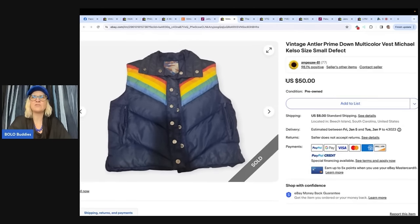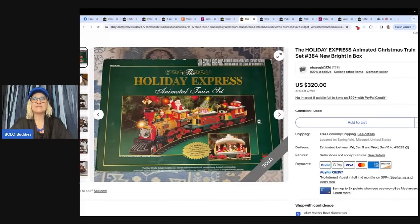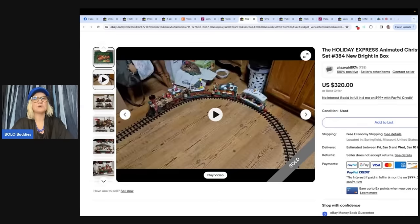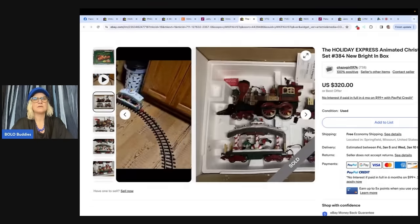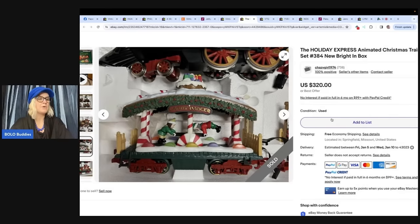This is a vintage antler prime down multicolor vest, Michael Kors size small, with a defect — a missing button. Bought at Goodwill for $7.99 in the kids section, sold for $50 plus shipping within eight days. Next, the Holiday Express animated Christmas train set. Purchased at Goodwill for $25 and sold for the full asking price of $320 within 24 hours. That's a big money Bolo right there. And yes — leave Christmas items listed all year round; I've sold three to five Christmas items after Christmas.